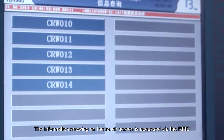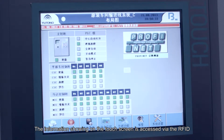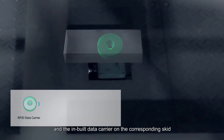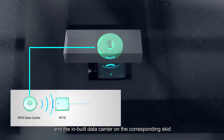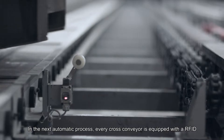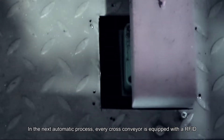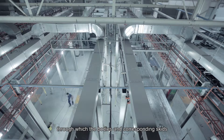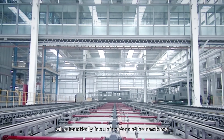The information shown on the touchscreen is accessed via RFID at different workstations and the inbuilt data carrier on the corresponding skid. In the next automatic process, every cross-conveyor is equipped with an RFID, through which the bodies and corresponding skids automatically line up in order and are transferred.